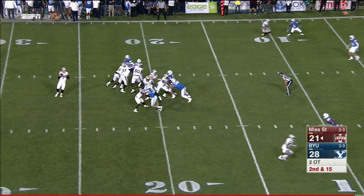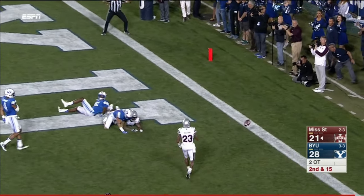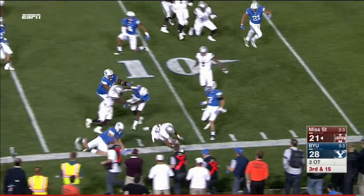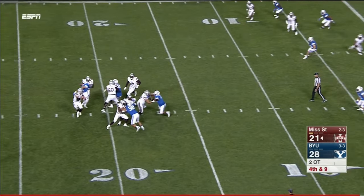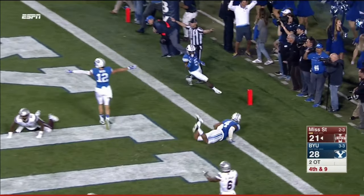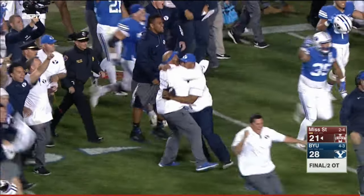Cougars bring a blitz — Fitzgerald gets hit as he lets it go, end zone tipped, incomplete. Option, here's Mixon, now he's cheating back inside. Fitzgerald pressured, rolls, lets it go to the end zone — BYU survives. Fred Warren in the middle of it again.